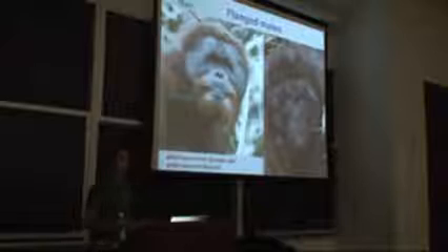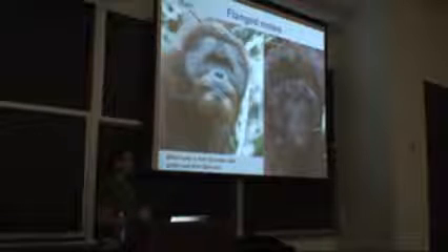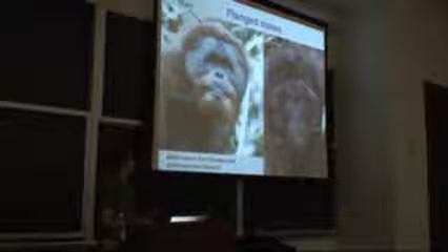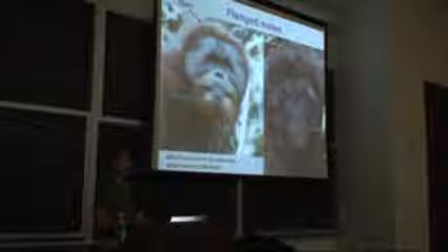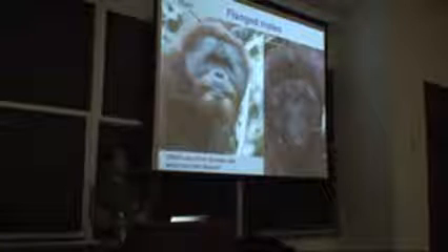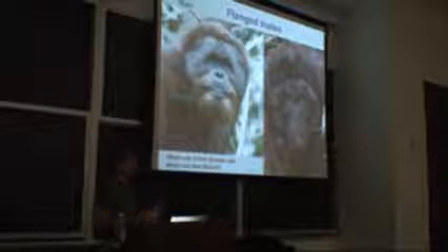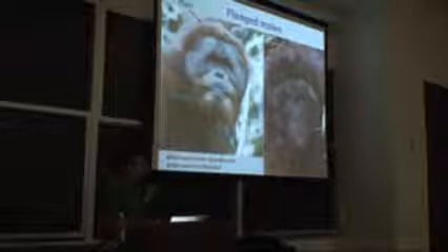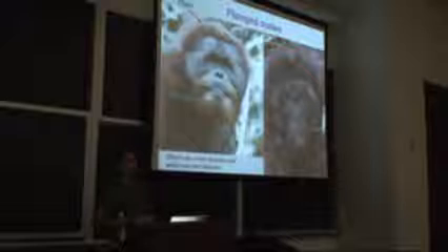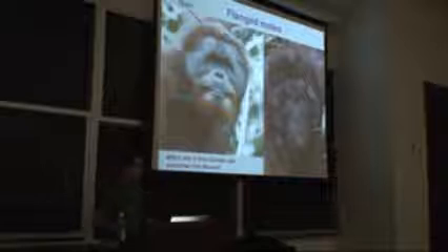In the early days, people were struck by what they thought were physical differences between orangutans. Some of you might want to guess which one is from Sumatra and which one is from Borneo. The one on the left is from Sumatra — very good. Orangutans on Sumatra tend to be a little bit lighter and a little bit flatter than those on Borneo. But that's not a really clear-cut difference; they are on the outer end of the spectrum.